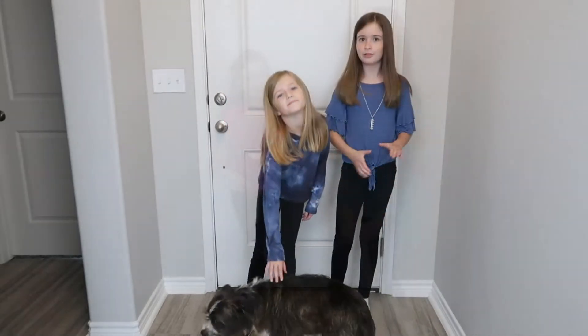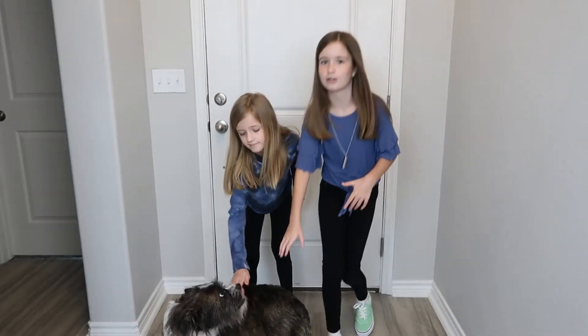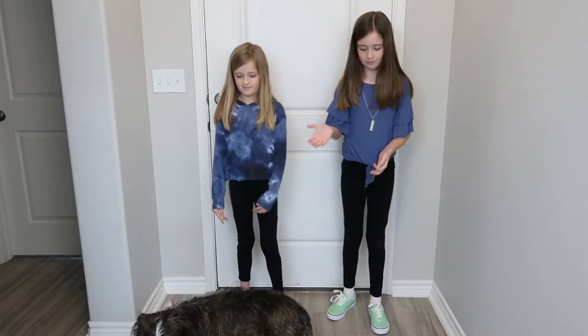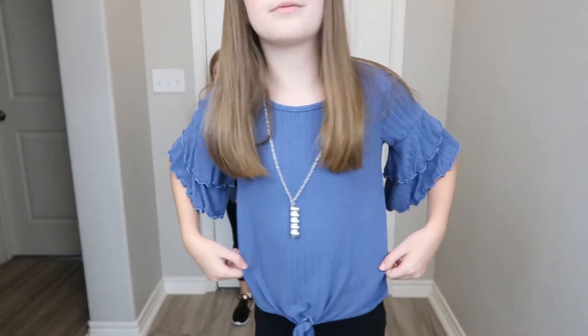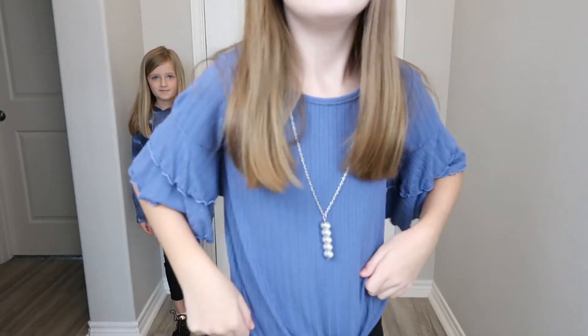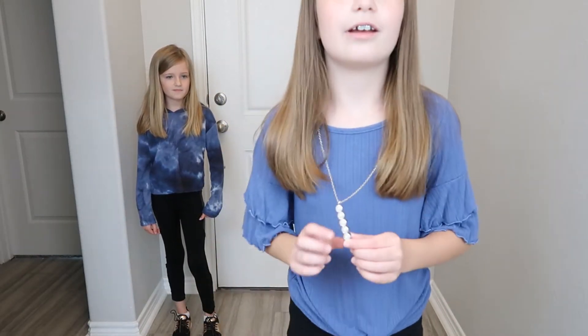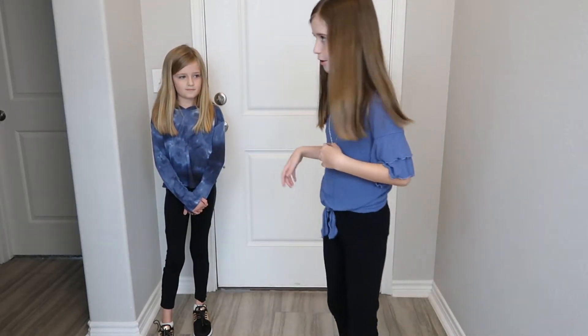Now to the next outfit. I have this shirt — it's blue. The lighting is weird in here. It's basically just a blue shirt with ruffles on the sleeves, and it has this necklace that actually attaches to it right here. But you have to take it off to wash, so we just had to put it back on, and it was kind of hard.